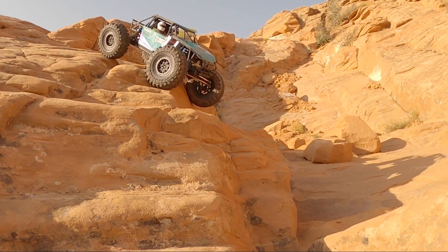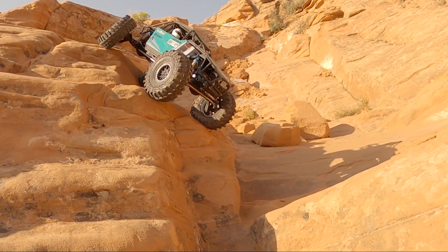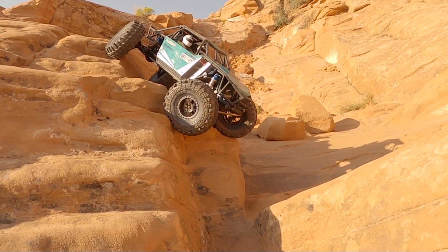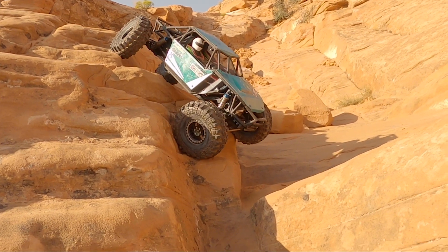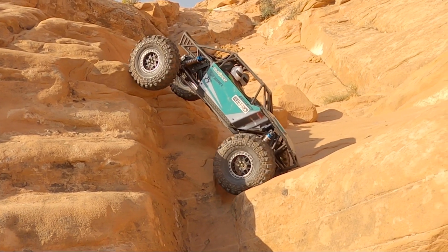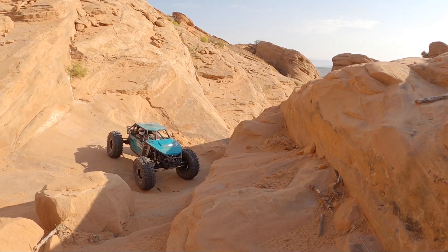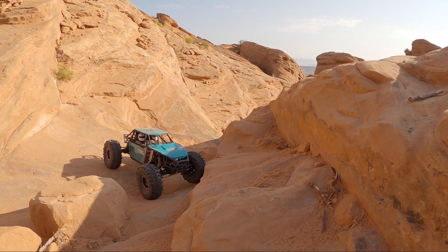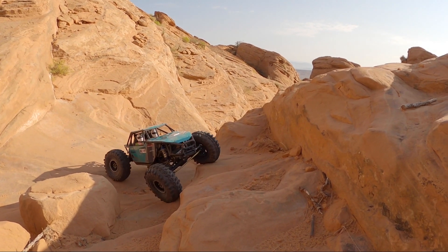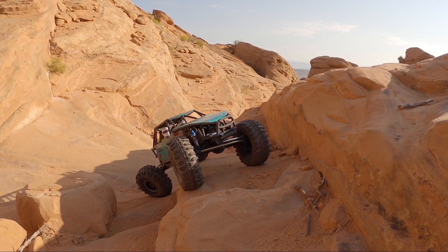Now we'll just go ahead and bring it down, nice and easy. This sensor brushless system — super smooth. Lifted tire. Got it done. This is a great spot for RC crawling — got lots of fun obstacles in this really tightly packed area. A lot of good challenges.